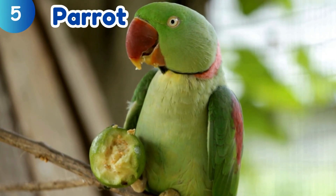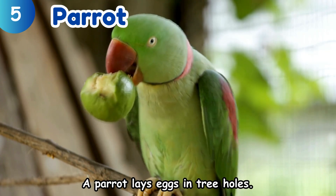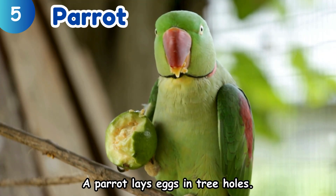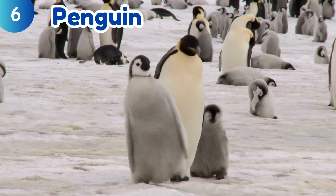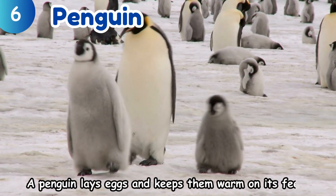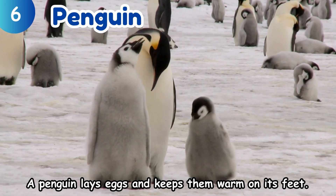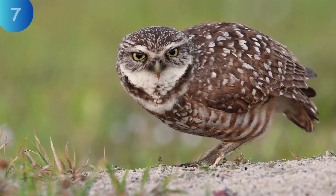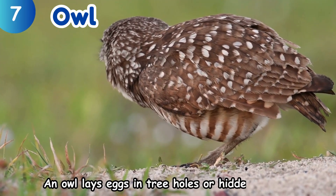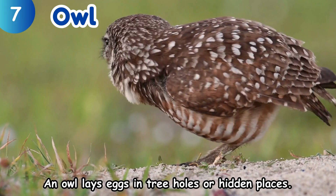Parrot. A parrot lays eggs in tree holes. Penguin. A penguin lays eggs and keeps them warm on its feet. Owl. An owl lays eggs in tree holes or hidden places.